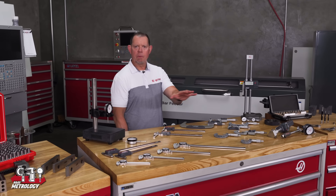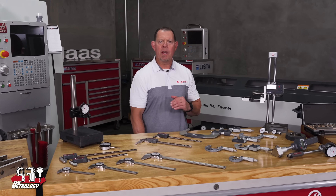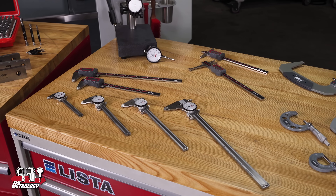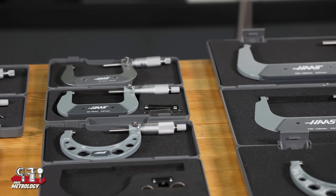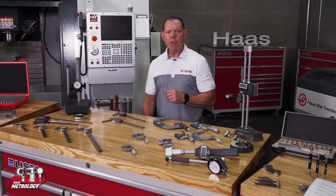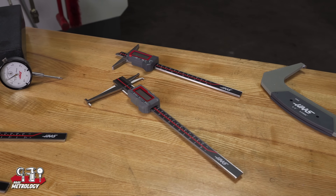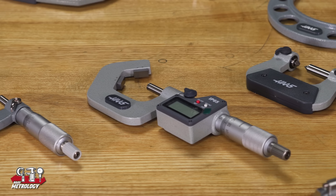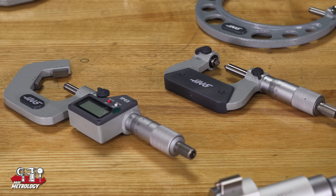Let's start here with calipers and micrometers. Whether you need dial or digital, inch or metric, we've got you covered. Calipers in 4, 6, 8, and 12 inch versions. Micrometers down to one ten-thousandth of an inch, or 5 microns. And if you need a specialty tool, there's a good chance we have that too — calipers for measuring depths and ID grooves, or anvil mics, thread mics, and trim mics. Just a few examples of what we have to offer.